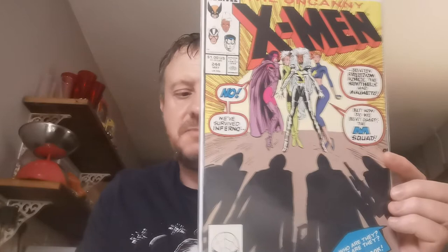Nice little key — I've had loads of these. Issue 244 is the first appearance of Jubilee, Jubilation Lee. She first appeared in live action in the Generation X movie, then X-Men, X-Men 2, The Last Stand, Apocalypse — only little cameos though. Pound for that one off Carboot Tony, nice high grade.